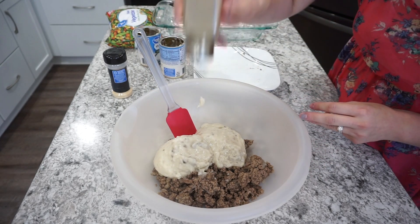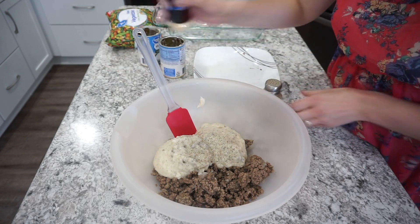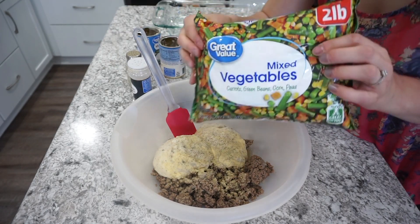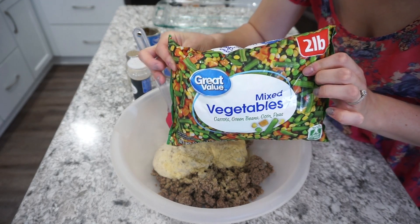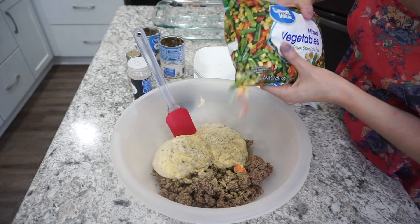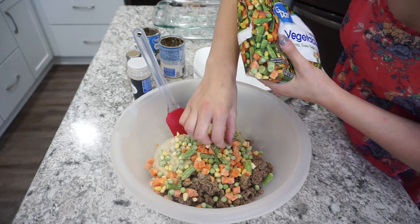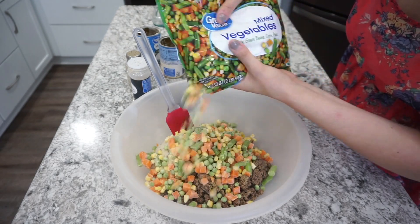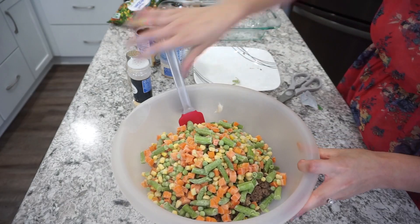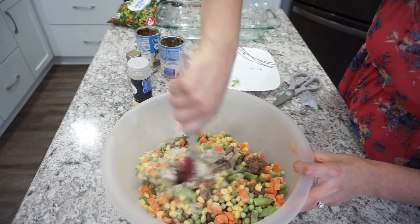For seasonings I kept this super basic and simple — just some black pepper with some garlic powder. I didn't feel like this needed any extra salt just because there's a lot of sodium in the cream of mushroom. And then of course I'm sneaking in some vegetables. I added in probably about half a bag of these frozen vegetables from a two pound bag. I love sneaking in veggies where I can with my kids and they definitely didn't notice them in this dish.